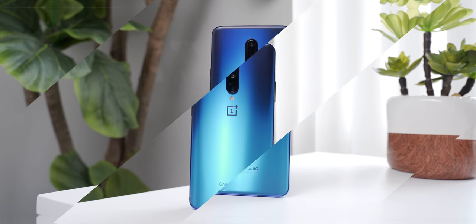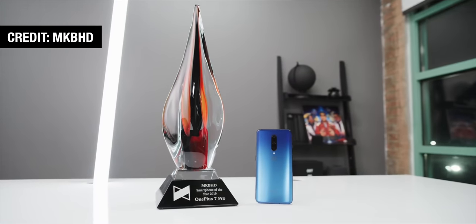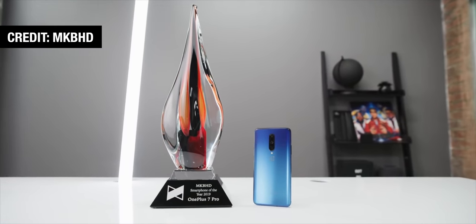The OnePlus 7 Pro was a fantastic device when it first came out. It actually won Smartphone of the Year at Marques' Annual Awards Ceremony in December of 2019. But that was a year and a half ago, and not only has the phone aged since then, but our perception of what makes a great smartphone has changed as well. So let's start with the good stuff, and then we'll move on to the not-so-good stuff a little later on.